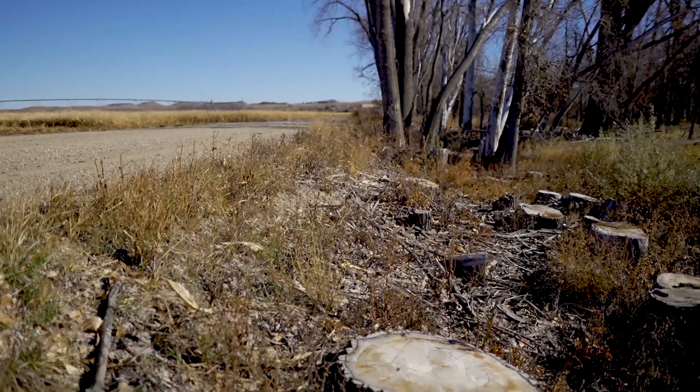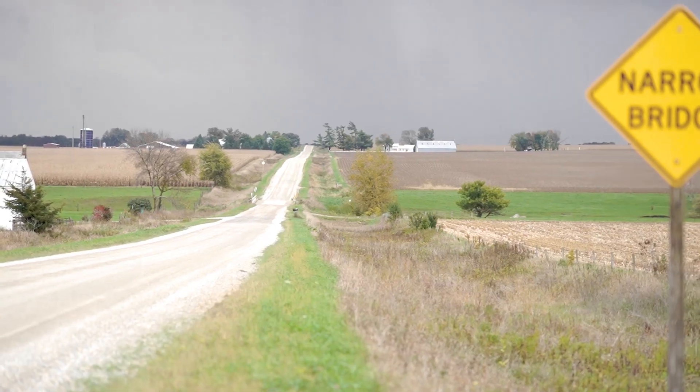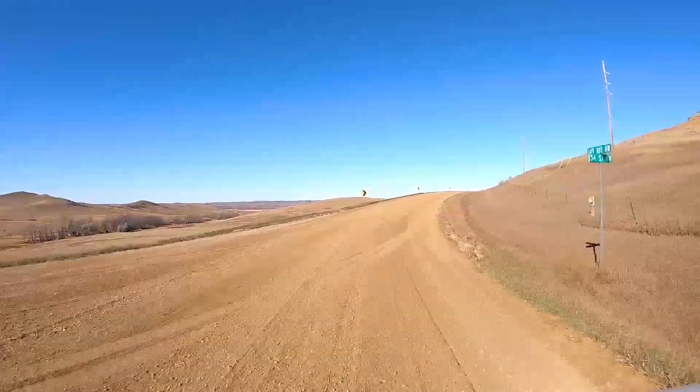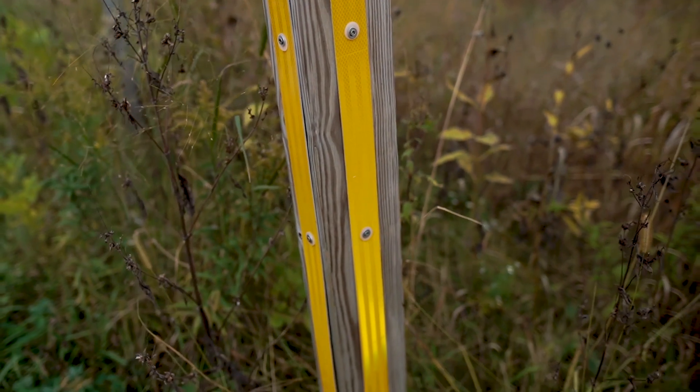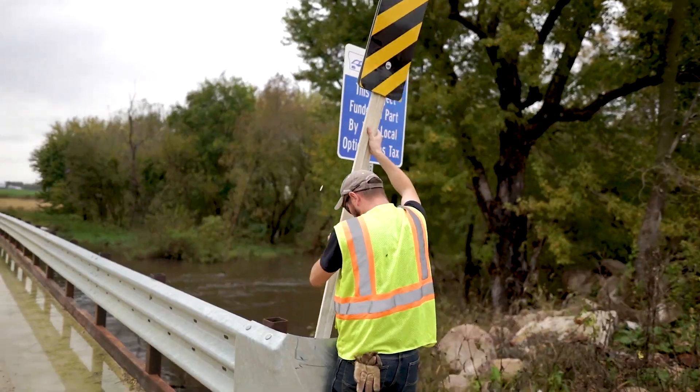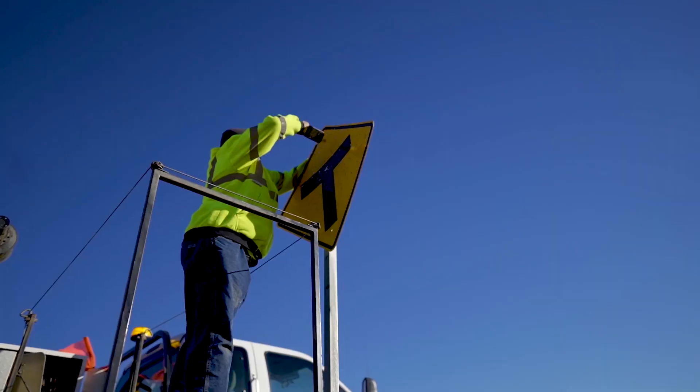If you're coming around a curve and there's vegetation, heavy tree growth on the inside of that curve, the driver isn't necessarily able to see around the corner. Install advanced warning signs and highly visible chevrons at curves. Add retro-reflective panels to the posts of signs to increase reflectivity. And make sure signs aren't missing, damaged, or dirty.